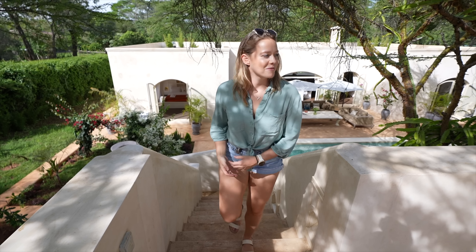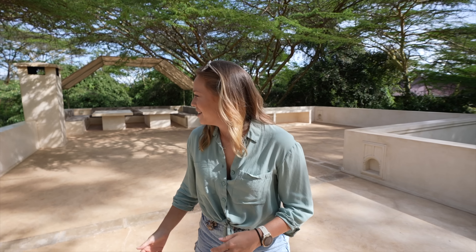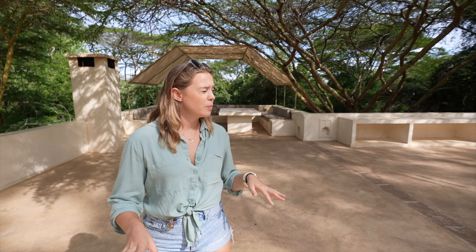This is the rooftop, and on top of here there's a very multifunction area. You have behind me a dining room area where you could have a barbecue or your meals up here, which is fantastic. And then there are open spaces which would be a great spot to do yoga in the morning or any meditation.